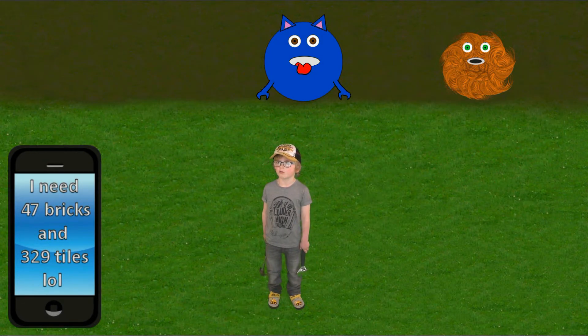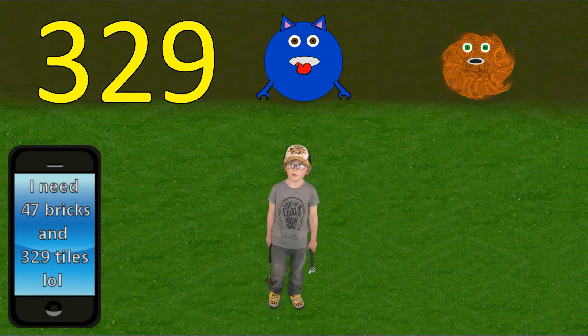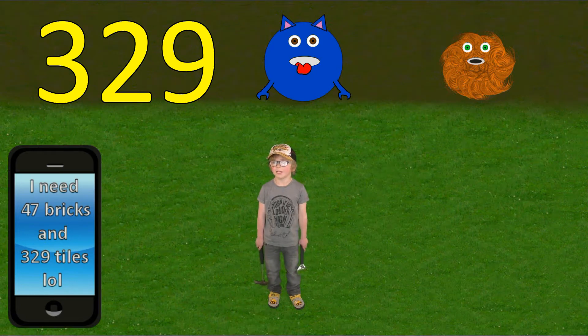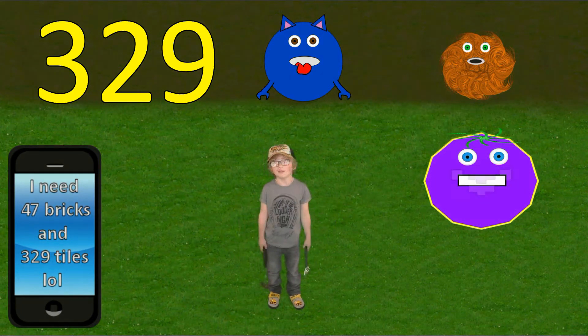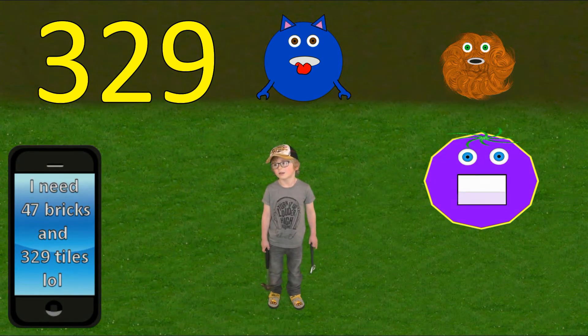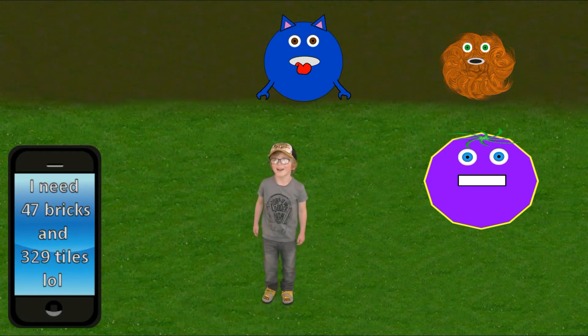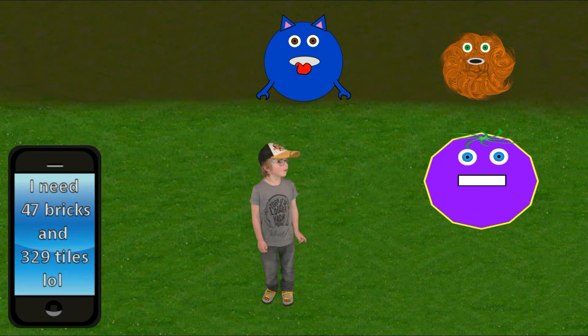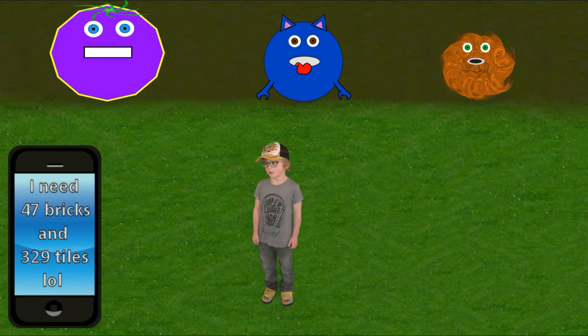Let's work out how many tiles we need. Three, two, nine tiles. This time we have three digits. Each monster can only read a single digit, so what do we need? Another monster. My turn, my turn, I'll take my place. We need you this time. And you're the biggest so go to the end, because that's where we start reading from. Great, three monsters and three digits. Here are your digits.